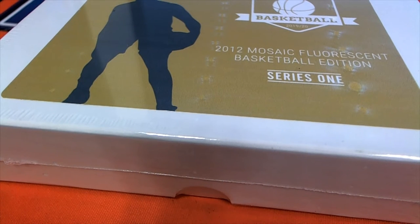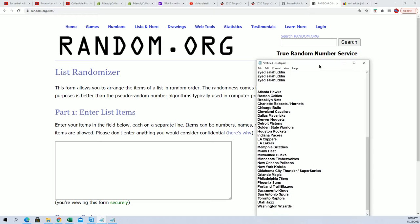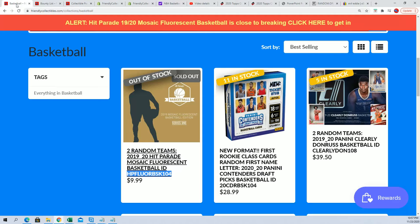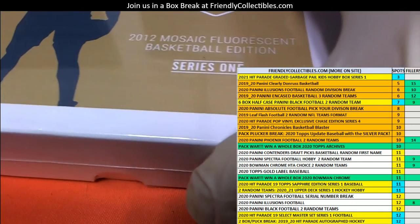It's time for the 2012 Mosaic Fluorescent Basketball Edition. Why does it say 2012 on the box? It's not a 2012 product, is it? It's not. It says 2019 right there, so I don't know. I wouldn't worry too much about the 2012 — it's got to be a misprint or something.